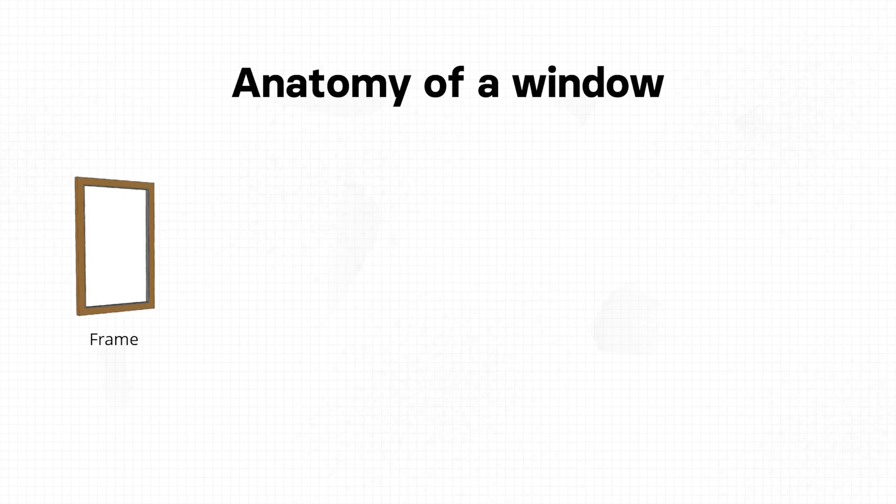But what kind of window should we choose to achieve this? When we think of a window, the first image that comes to mind is a simple pane of glass in a frame. But a window is far more complex than that, especially when we talk about energy efficiency. A window consists of different components, and we should look into each of them to understand how to address these problems and how to choose the right windows.